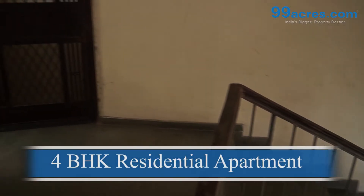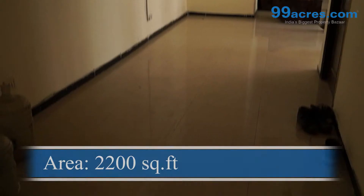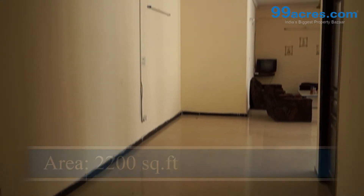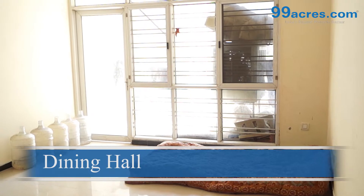This is a 4BHK residential apartment constructed in a built-up area of 2200 square feet. The apartment has a large dining hall.